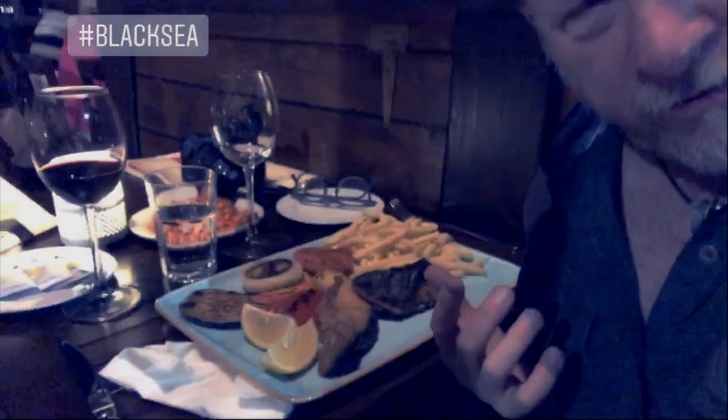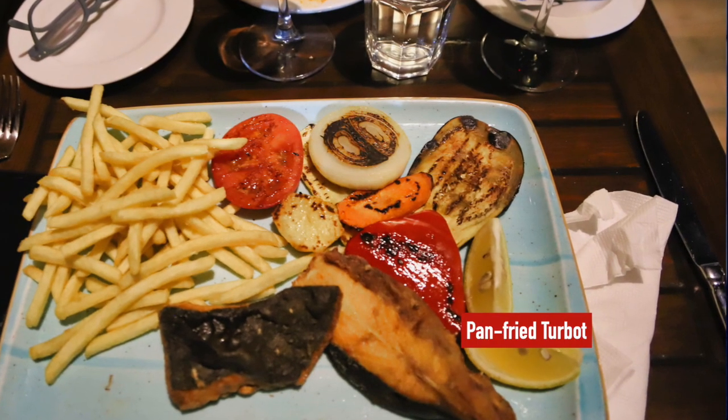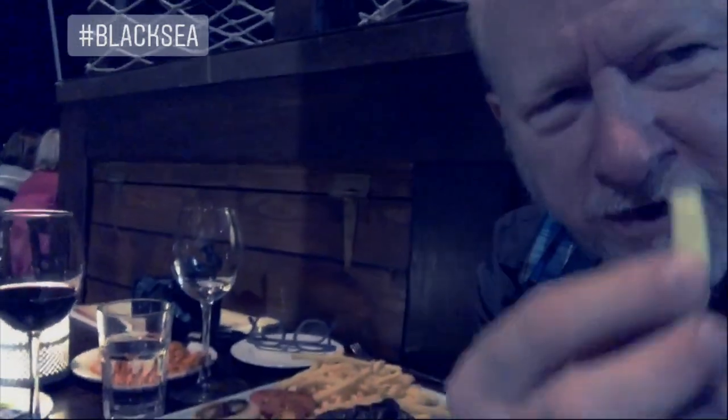For those of you who've traveled the region — whether Turkey, Romania, or here in Bulgaria — you might know that there's not a lot of fish that can survive the high acidity of the Black Sea. One of those that does, a bottom-dwelling fish, is called turbot. And that's what I've got here: a turbot with some grilled vegetables and french fries.